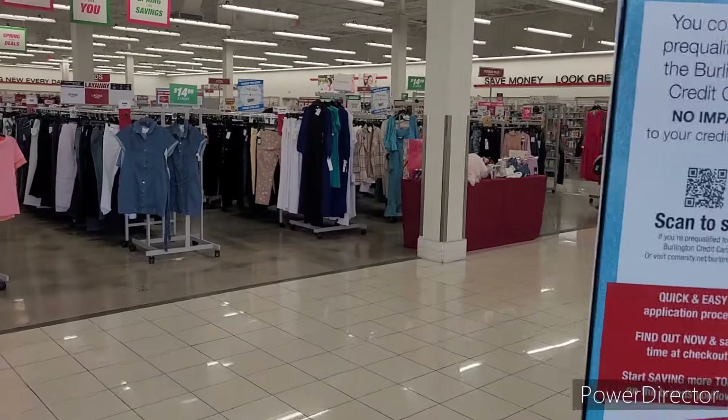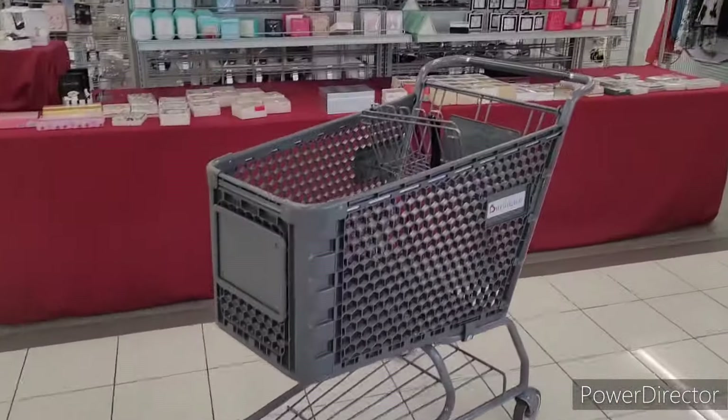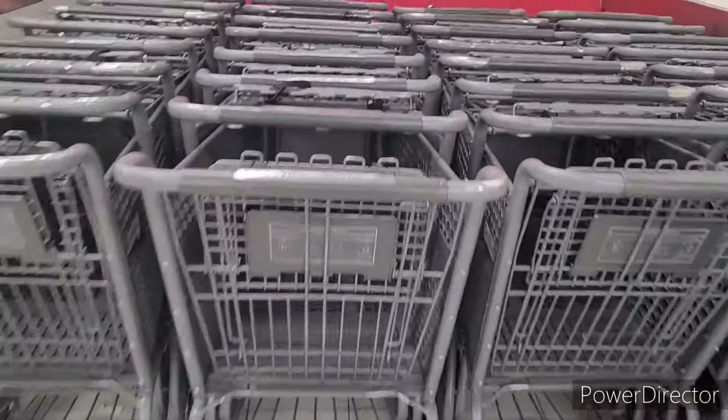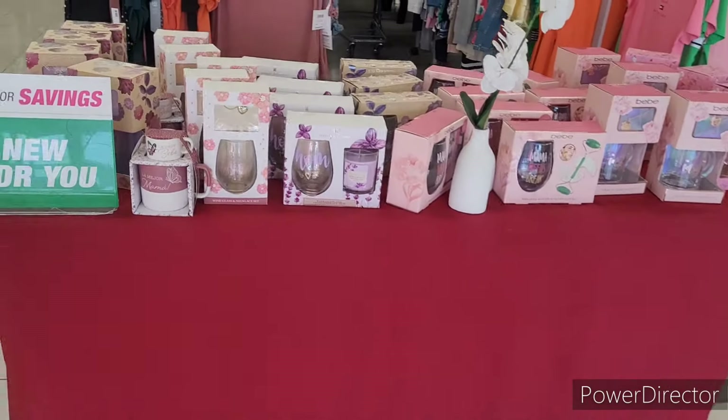Hi everyone, welcome back to my channel! We are in Burlington. Let me get a shopping cart just in case I see something.